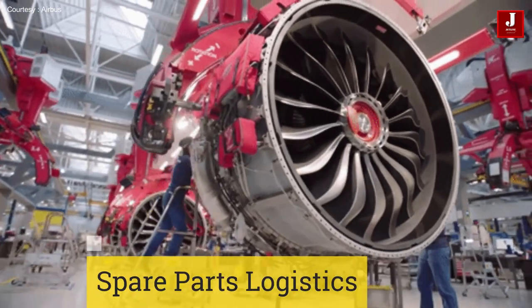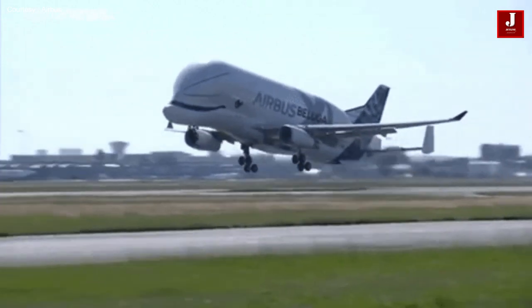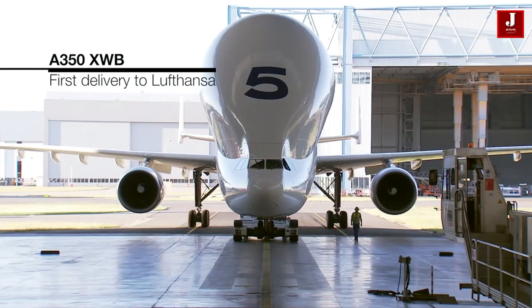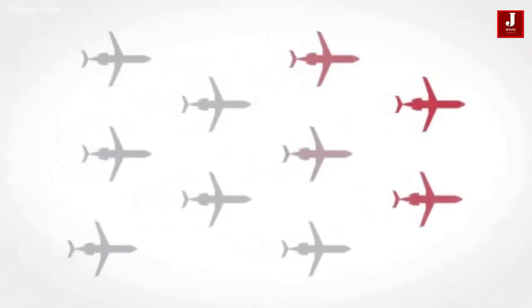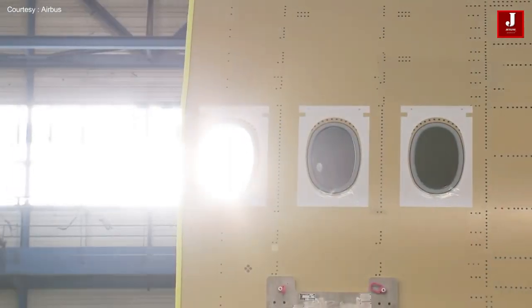Spare parts logistics: the Beluga is an unusual cargo plane designed by Airbus that resembles a fish, and it transports all the necessary components to the assembly site. A few parts, such as engines and other heavy objects, are also shipped via water and road. Manufacturing relies heavily on logistics to keep production moving along and complete tasks on schedule.